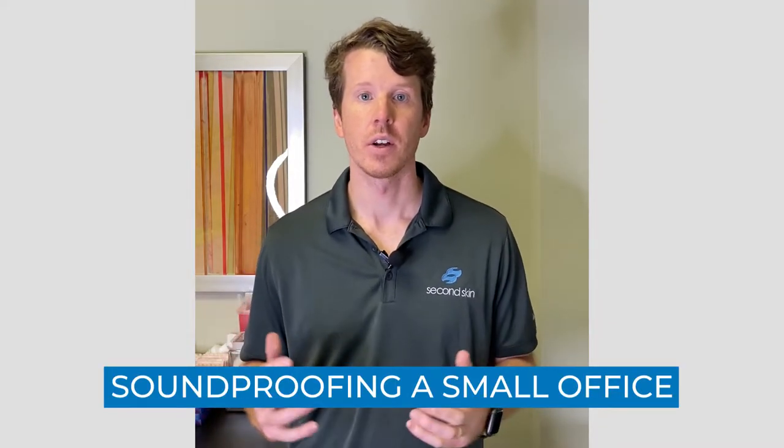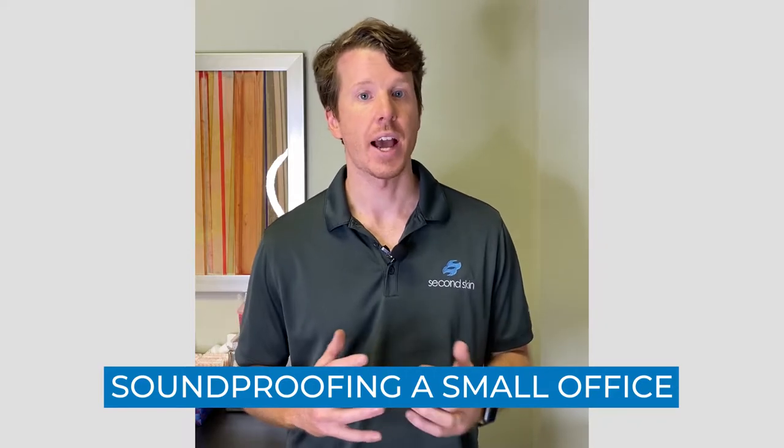This is Sturgeon with Second Skin Installation, and I'm here today to talk to you about how to soundproof an office. Soundproofing an office is actually not all that challenging to do, but it is something that you need to know what to do, or you can waste a ton of time and effort on things that are not going to make all that much of a difference. So that's what we're going to talk about today.